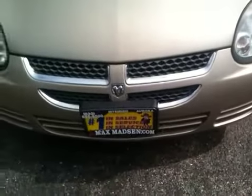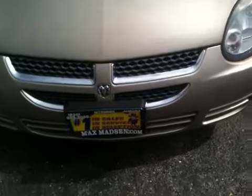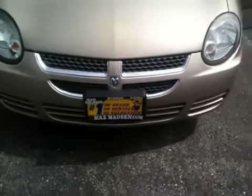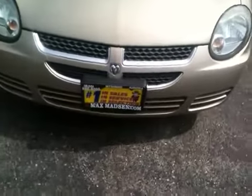Hi, Sue Marcus from Max Madsen Mitsubishi in Aurora, Illinois. You had inquired about the 2003 Dodge Neon. I'm going to shoot you a little walk around video just to show you that it is here. It's ready to go.